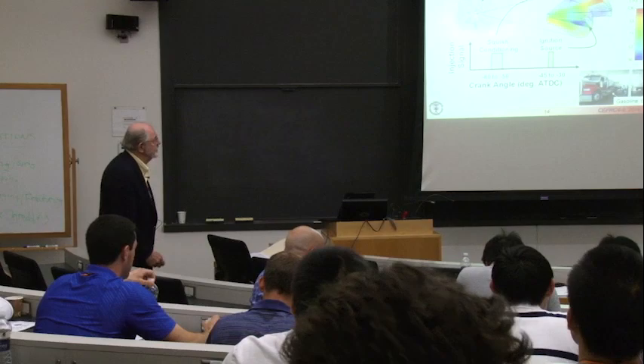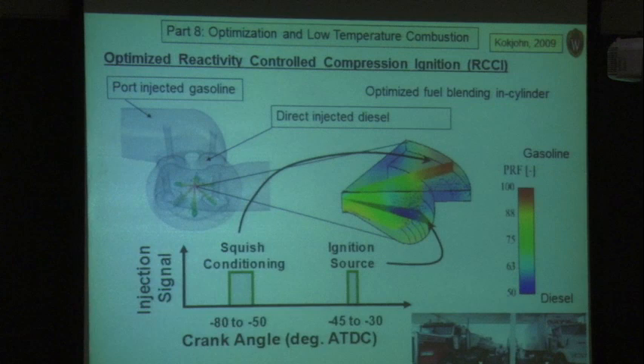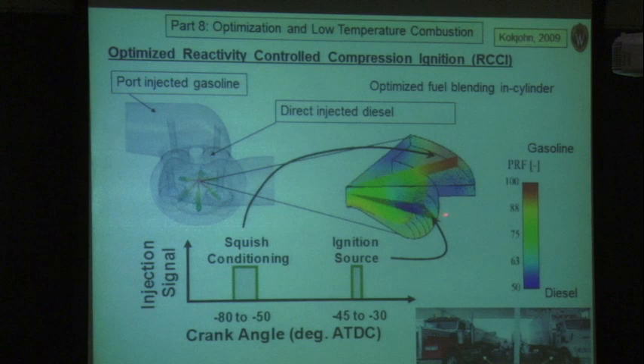Before the break, I spoke about the dual fuel concept that we've been working on recently, that we call reactivity-controlled compression ignition. Using the genetic algorithm optimization tools and the CFD models that I've described, we came up with a strategy that basically involves two injections of diesel fuel into the premixed gasoline — the first one that conditions the octane number in the squish region above the piston, and then the second one injected into the bowl that actually serves as the ignition source.